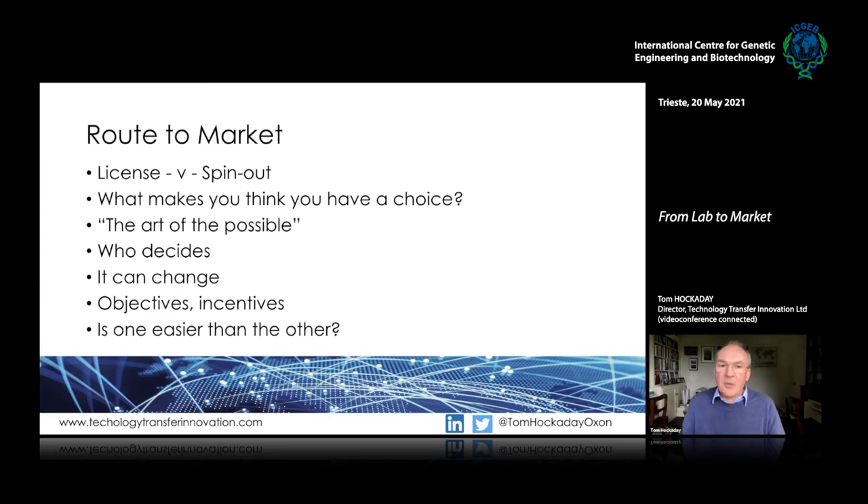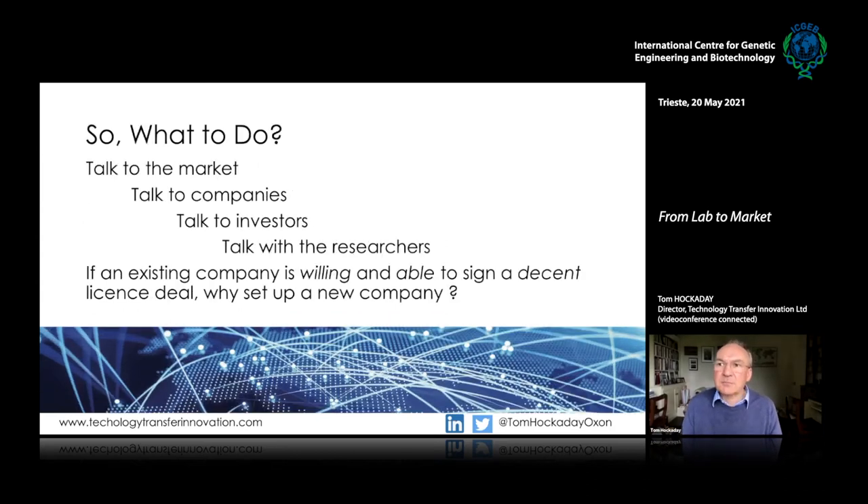It's the art of the possible as much as being faced with choices, and it can get quite complicated. The thing to do is talk to the market, talk to companies, talk to investors, talk with researchers, to think: given the technology we have and the opportunity we have, what might the possibilities be? If an existing company is willing and able to sign a decent license deal, why would you set up a new company? There is a big trend for setting up new spin-out companies, partly because of the availability of investment money and partly because bigger companies are taking less risk.